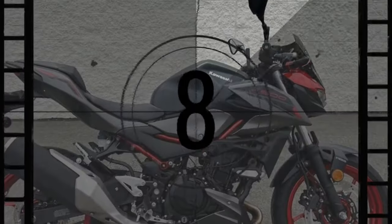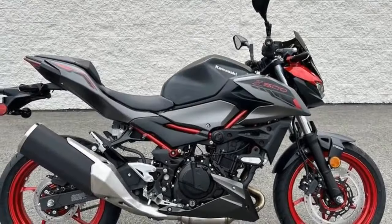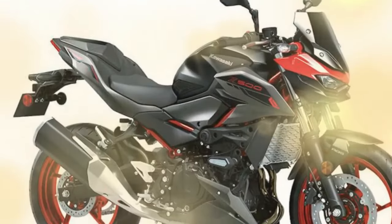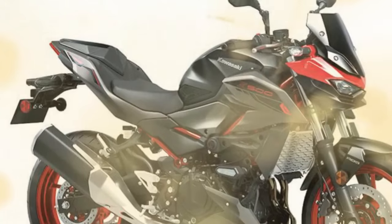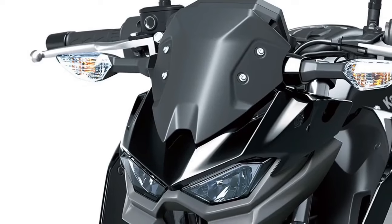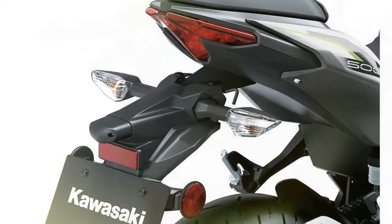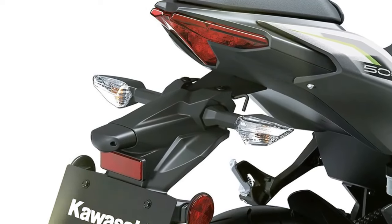Equipped with 17-inch wheels shod with Dunlop SportMax GPR 300 tires, the bike maintains clarity and responsiveness, with no ambiguity about tire behavior. Under hard braking into corners, the fork remains composed, providing ample support for spirited riding maneuvers.